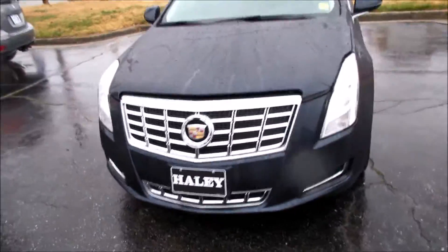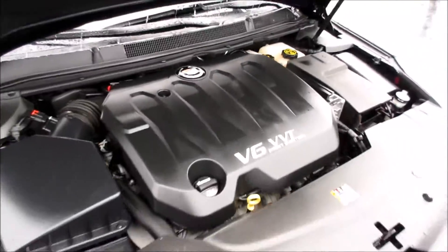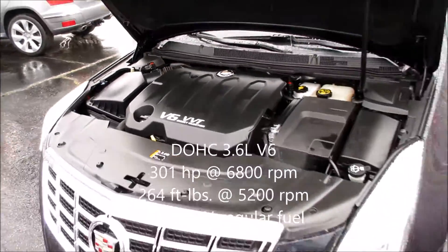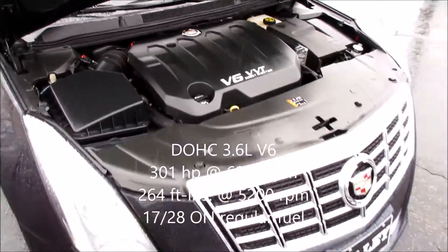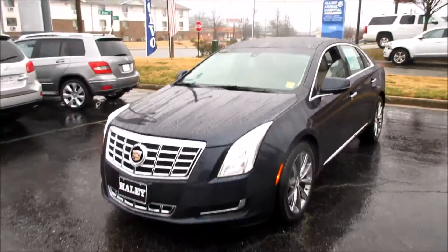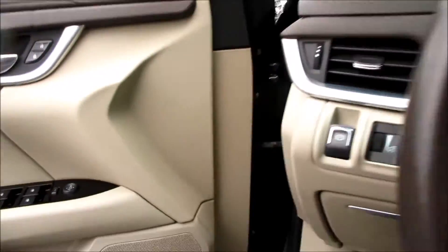Coming up underneath the hood of the XTS, you can see the projector HID headlights with your LED accenting. Under the hood, this vehicle has a 3.6-liter direct-injected variable valve timing V6, running absolutely excellent.